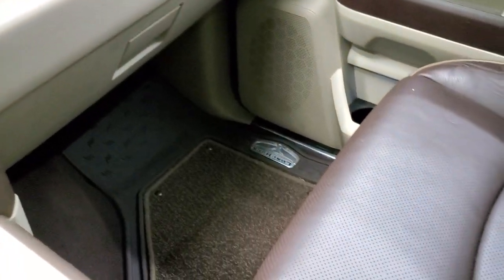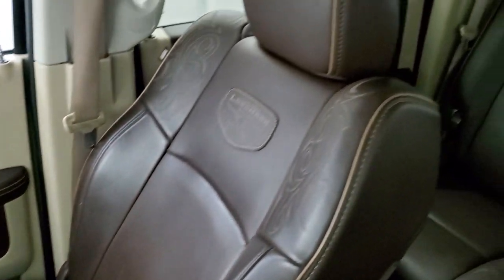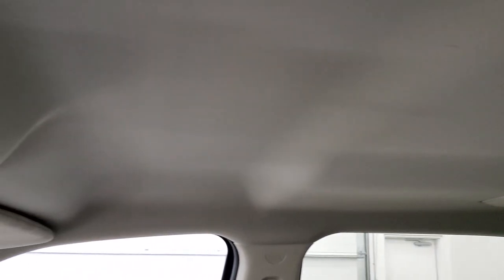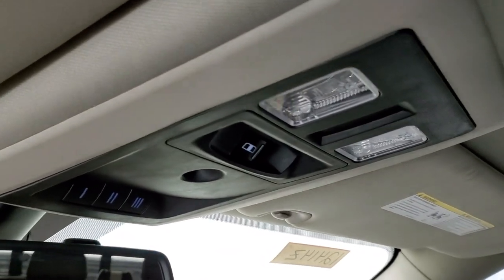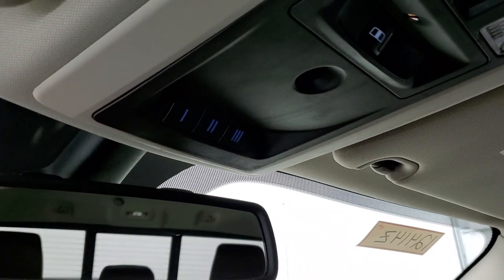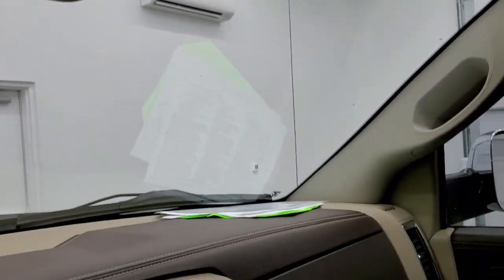Passenger side floor mat and seat are in excellent condition — no rips or tears. Smells very clean inside this truck; I don't think it's ever been smoked in. The headliner is in really nice shape as well — didn't see any rips or tears. Does have map lights, power slide rear window button, and HomeLink buttons for your garage door and security systems, plus lighting systems assist and a 911 button in the rear view mirror.